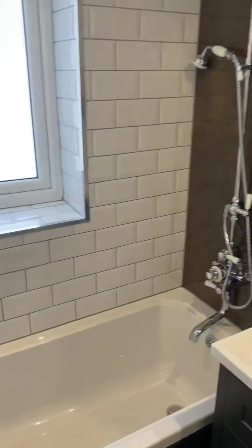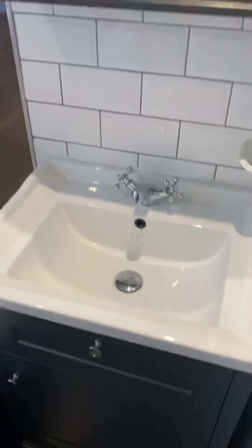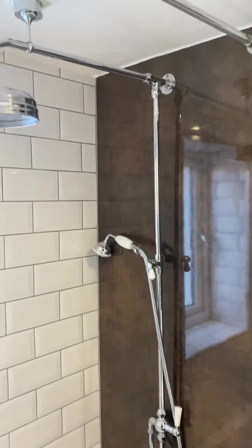The bathroom has a bath, sink, and double shower, all with bright white tiles, and it does have a window which is nice.